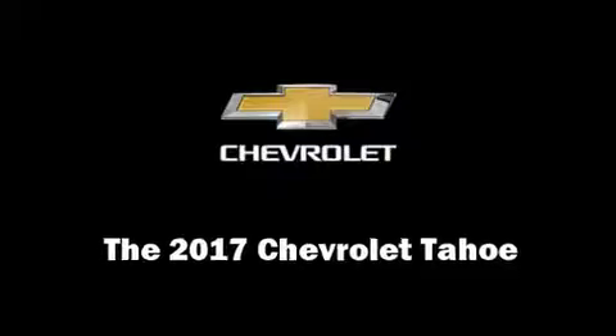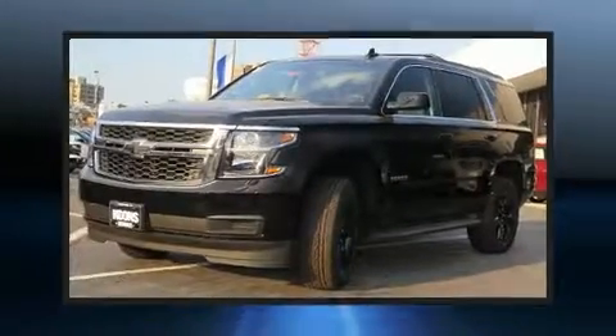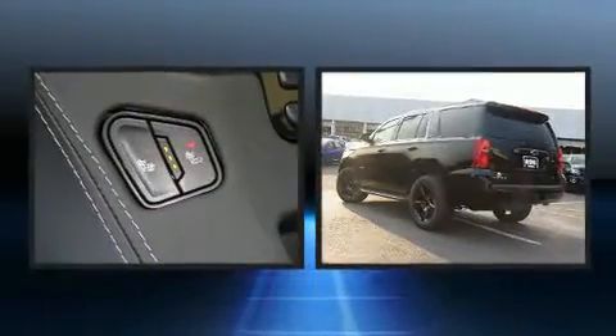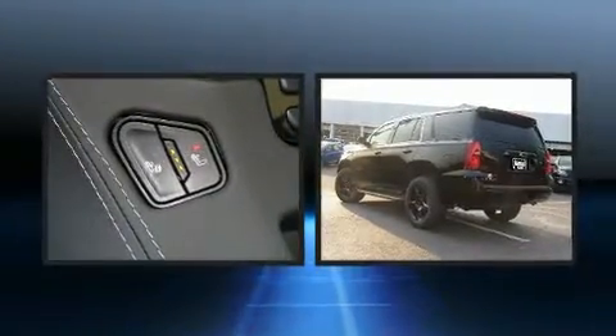Treat yourself to a test drive in the 2017 Chevrolet Tahoe. It features an automatic transmission, four-wheel drive, and a powerful eight-cylinder engine.